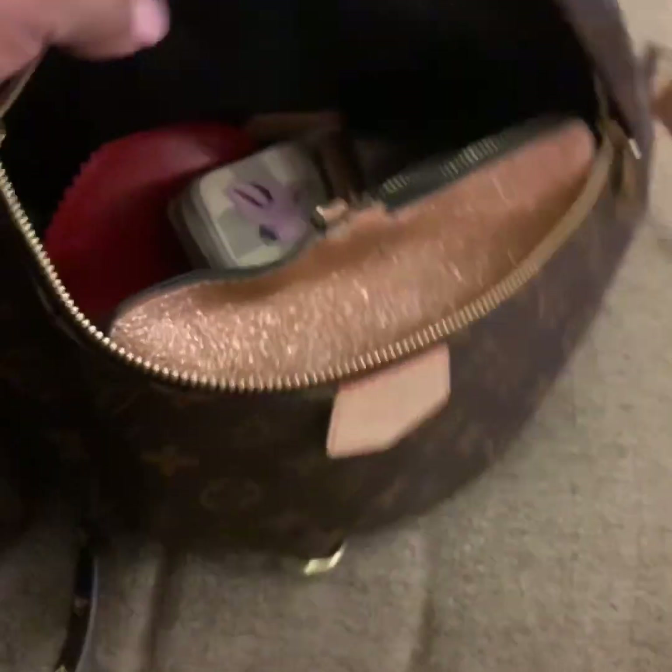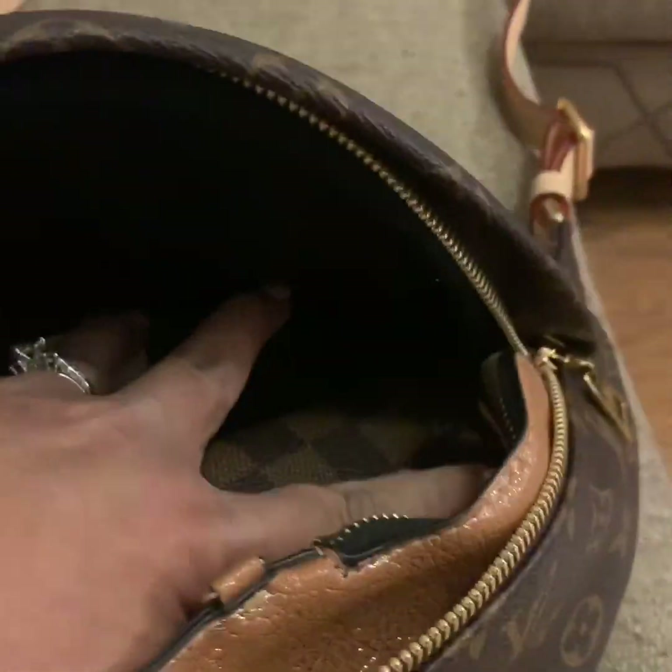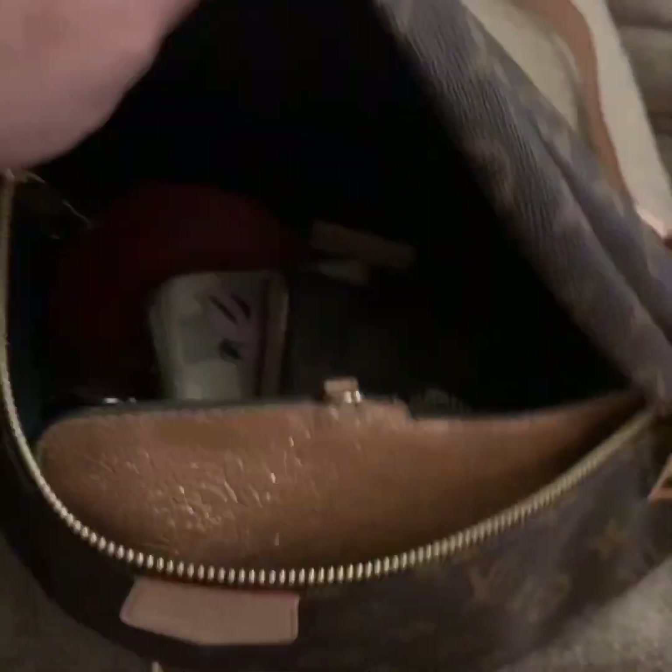Let me show you how that looks in there. You can see there's still tons of room — look at that, all here on the side you could still put more. This would be a good amount for your bare essentials or a little bit more and it still has tons of room.